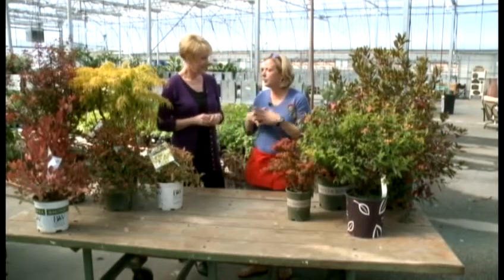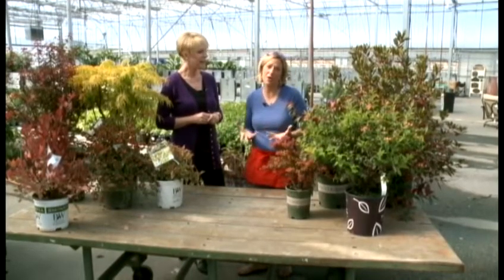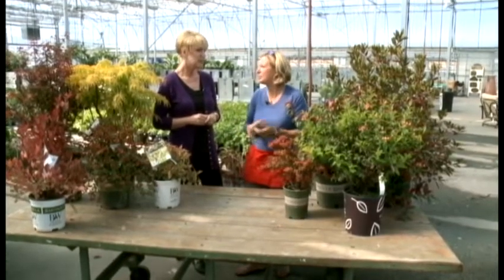We're talking about transitioning to fall, but then also carrying through the winter. Because we know in Wisconsin we can have a pretty long winter, so we need some activity out there.